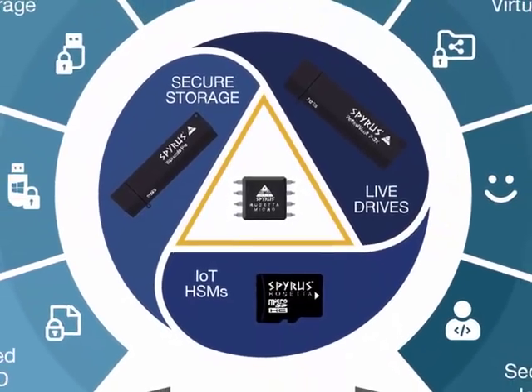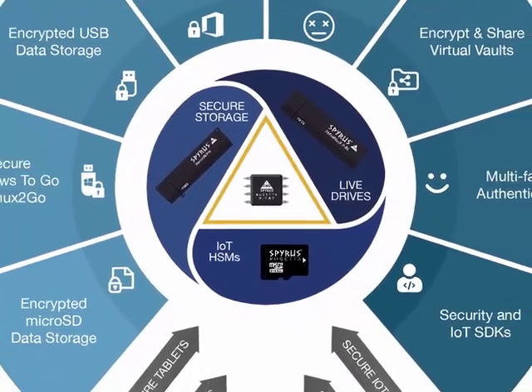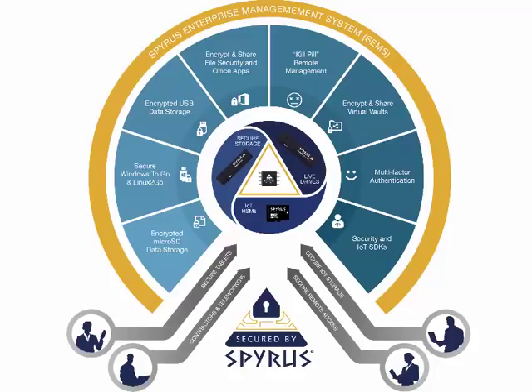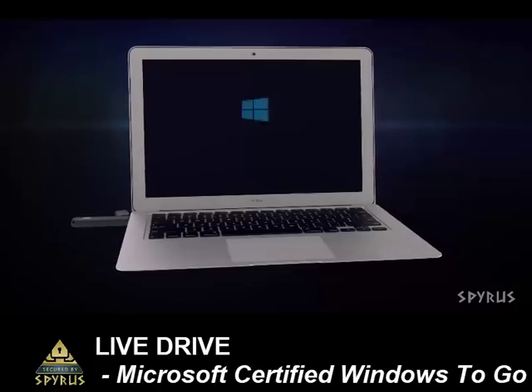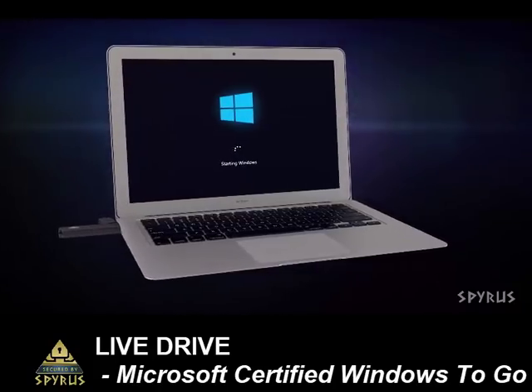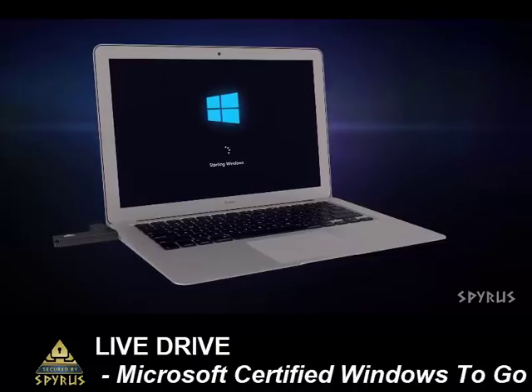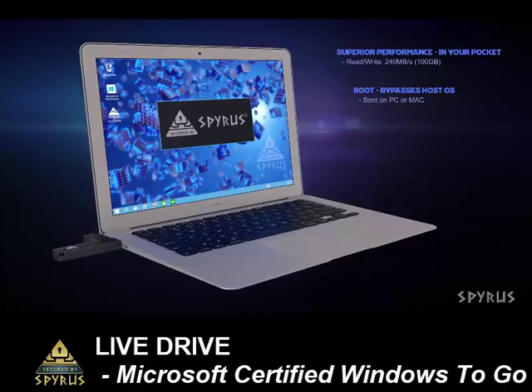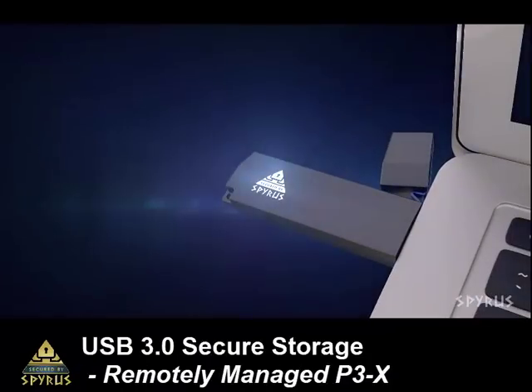Our Rosetta HSM is built into a variety of different products to meet various use cases and extends beyond simply secure login. Our live drives, for example — we have Microsoft-certified drives that enable you to carry an entire operating system, Windows or Linux, and boot from any PC, even a Mac.